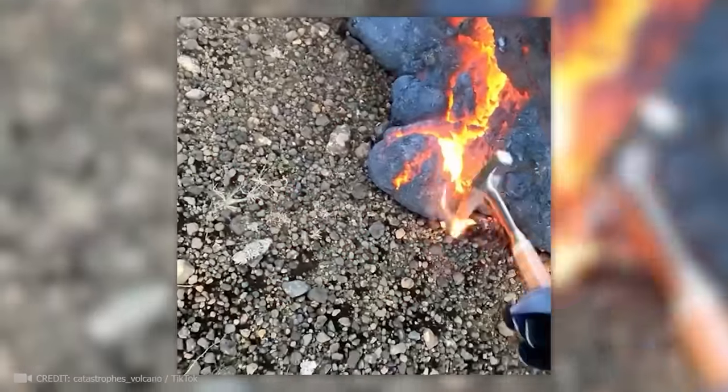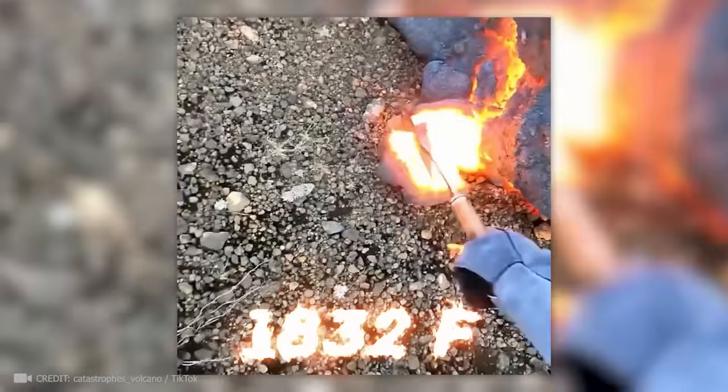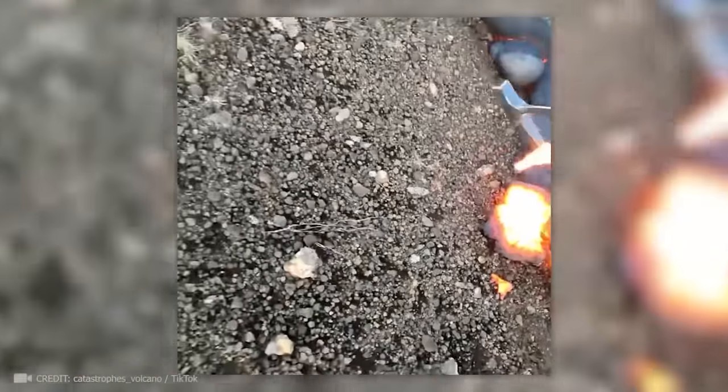Using an ordinary hammer, this scientist retrieves a sample of 1,000 degrees Celsius lava as if it were melted cheese.